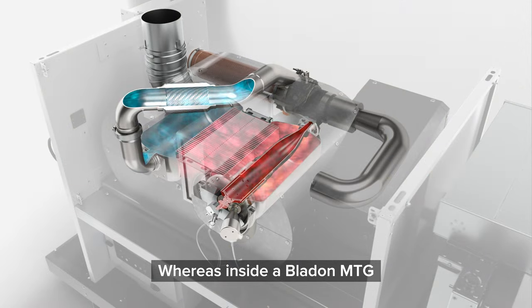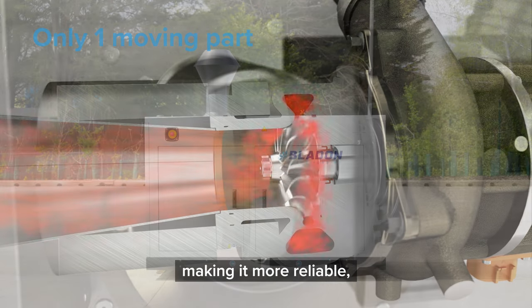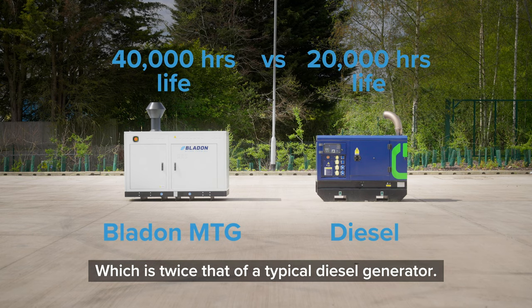Whereas inside a Bladen MTG it has only one moving part running on patented air bearings. So there's far less to go wrong, making it more reliable and giving it a life of 40,000 hours, which is twice that of a typical diesel generator.